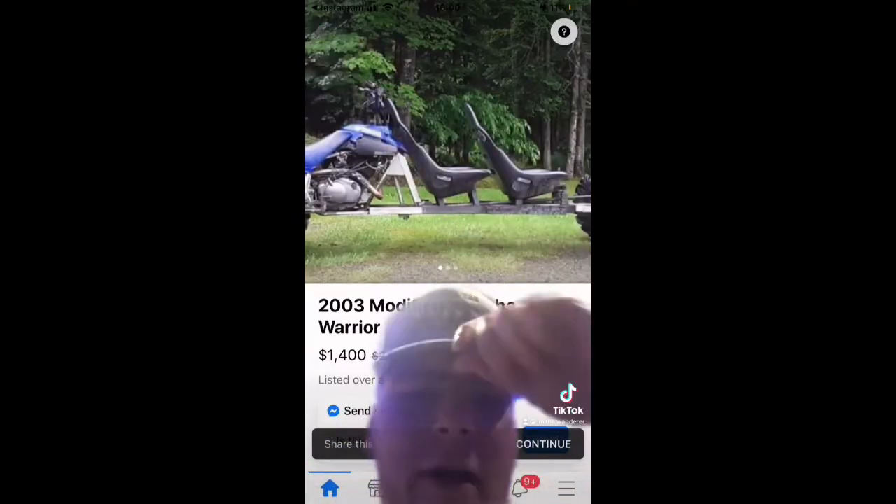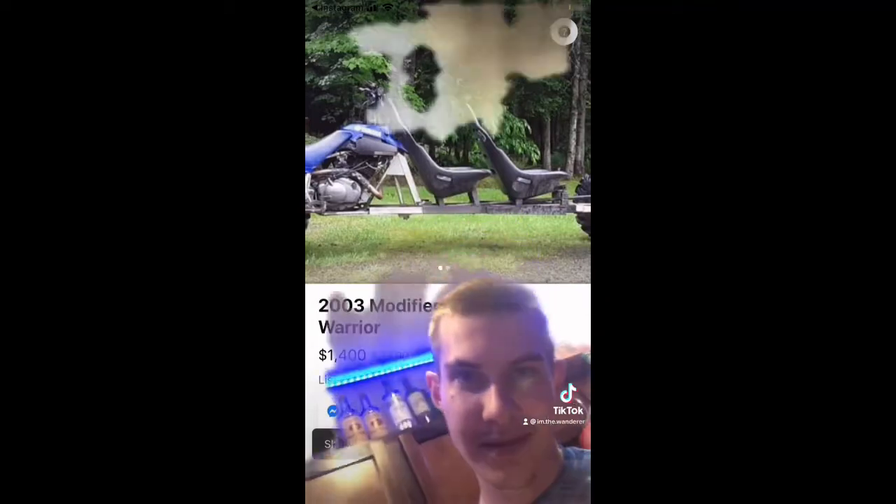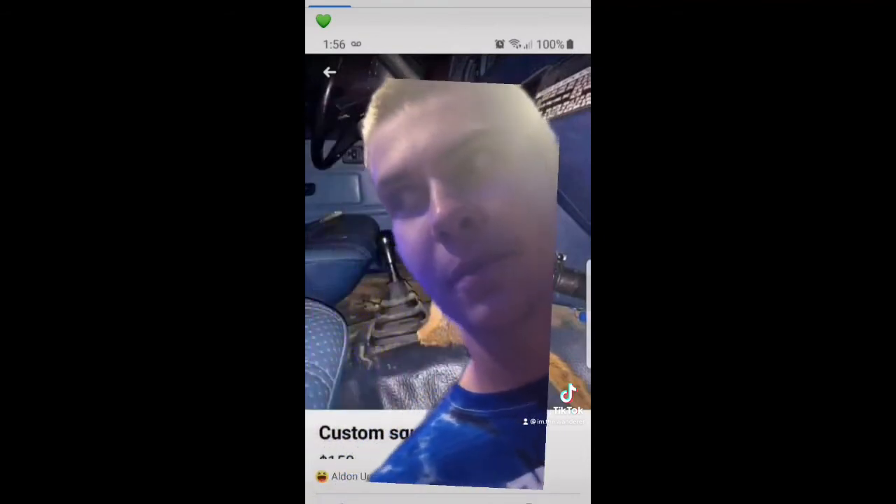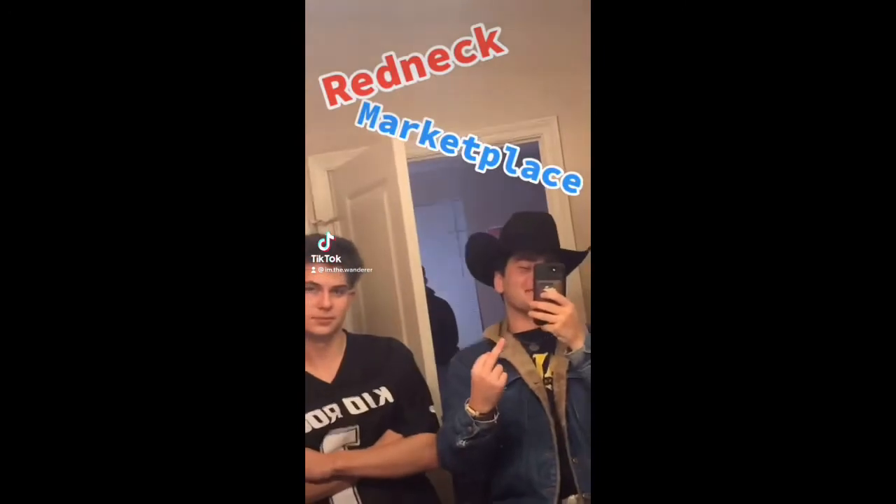We got more Redneck Marketplace, but this time with the help of my roommates. All right, number one, we got the 2003 Modified Yamaha Warrior. What do you think about that? $1,400. Jesus Christ. Good Lord. Then we got the Custom Squirrel Shift Boot. Now the question is, did they skin it before or after they put the shifter in?